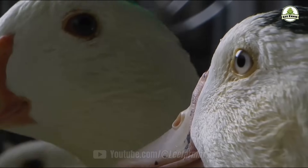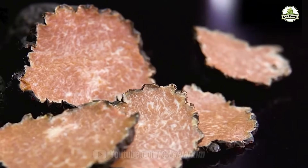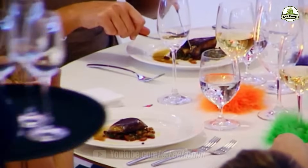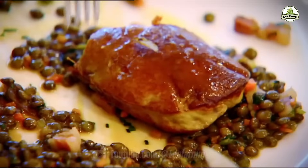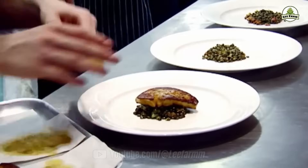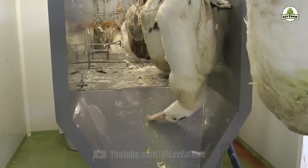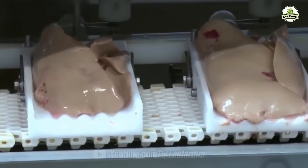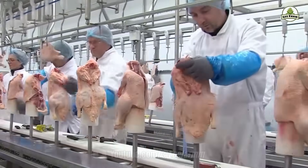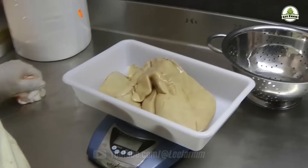When talking about geese, one cannot escape the controversy surrounding foie gras. Foie gras, caviar, and truffles are hailed as the three greatest delicacies in the world. It has a soft and elastic texture, a fragrant aroma, a delicate, smooth taste, and melts in the mouth. Huaco County raises more than 5 million geese, producing over 5,000 tons of foie gras, 20,000 tons of goose meat, and other byproducts each year. The total annual production value is nearly 2 billion yuan, equivalent to almost 300 million USD.